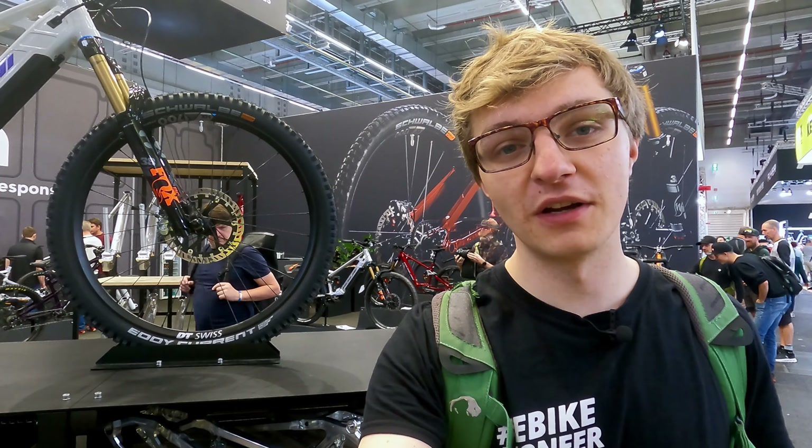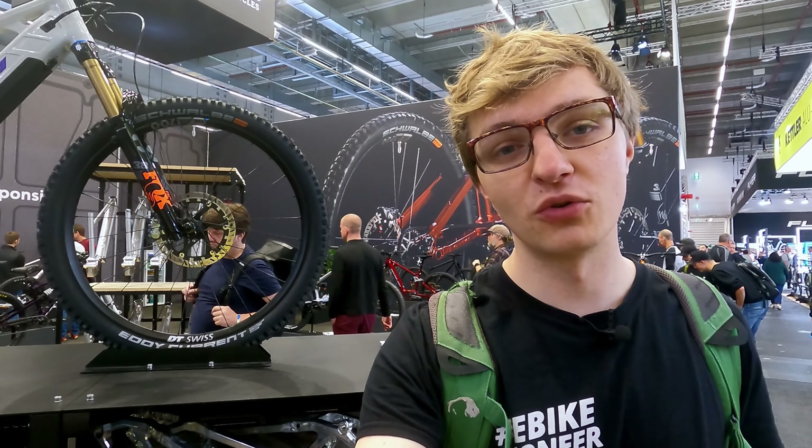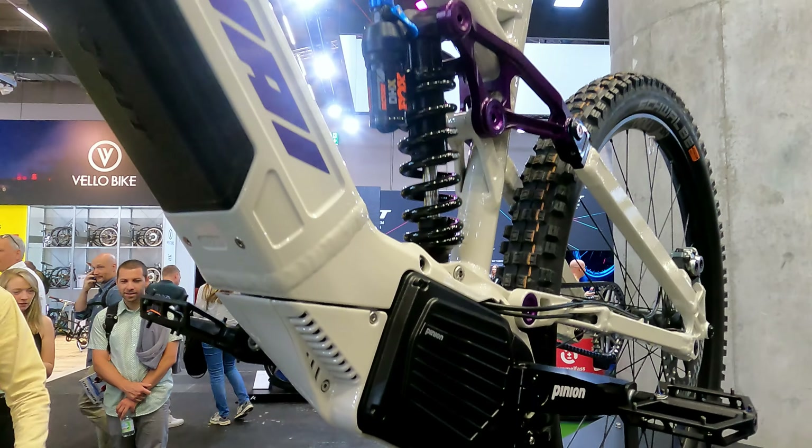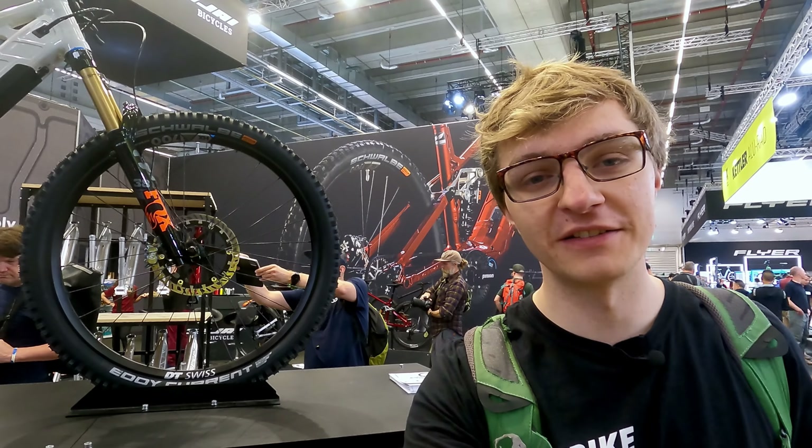In terms of price, the Nikolai starts at €11,000 with the smaller battery, and from €12,000 with the larger battery. A smaller battery in this case means 720 watt-hours, and the larger one boasts 960 watt-hours. So endless trail fun is definitely guaranteed.